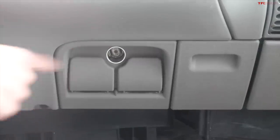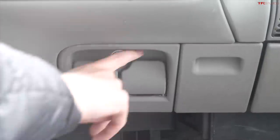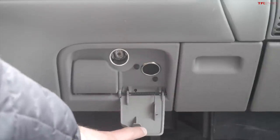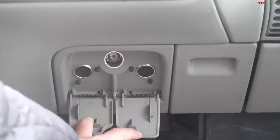Underneath the dashboard, you have a cigarette lighter which you could use for power, or a power outlet which you could use for power, or another power outlet which you could use for power — three potential power outlets in a three-inch radius.